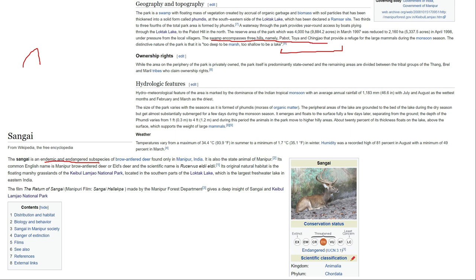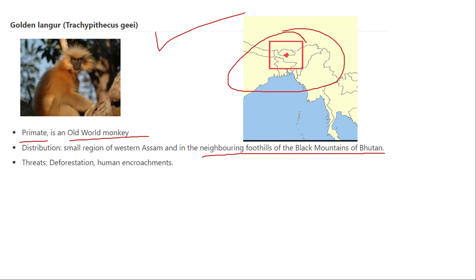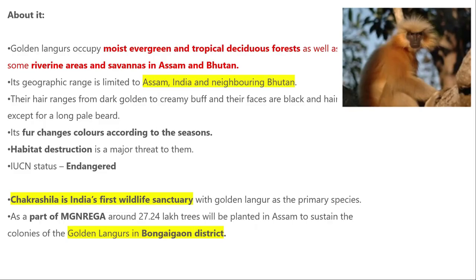The golden langur is one of the oldest primates and is an old world monkey. It is found in the black mountain area of Bhutan and in Assam, with concentration in Manas area. Golden langurs are found in moist evergreen and tropical deciduous forest. They are limited only to Assam and Bhutan, and they change colors with the seasons. They are currently endangered and found in the Chakrashila Wildlife Sanctuary.